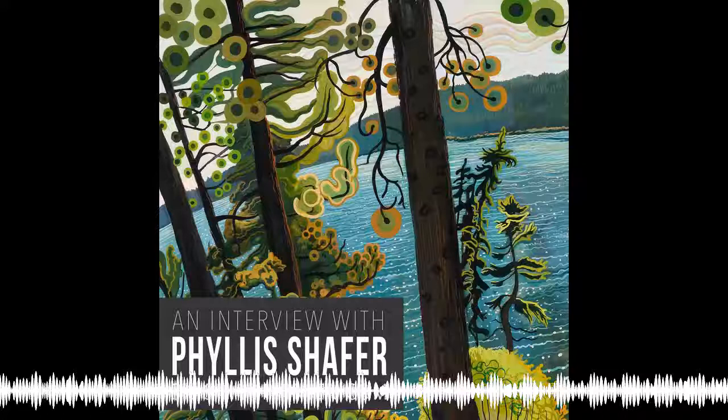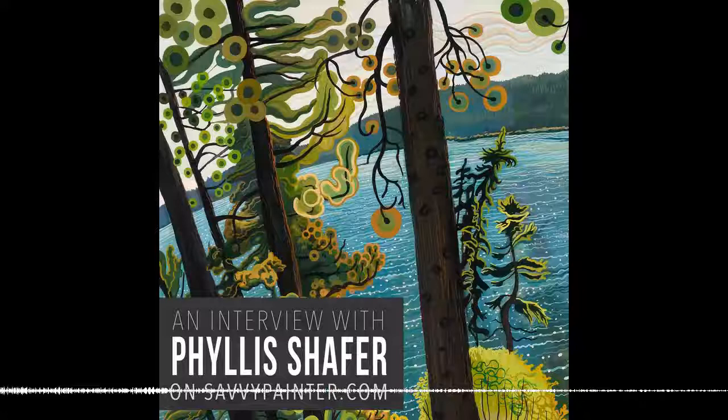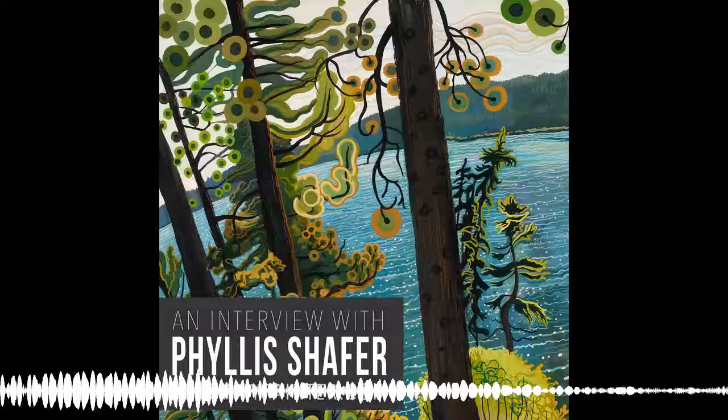I feel like I sort of grew up artistically in the Bay Area. I showed in a lot of galleries and was in a number of group exhibitions. Probably one of the biggest aspects of my personal success would be that move to the West Coast and really embracing the Western landscape.